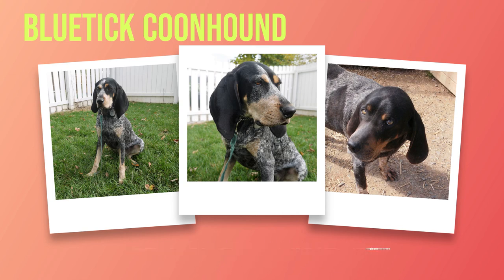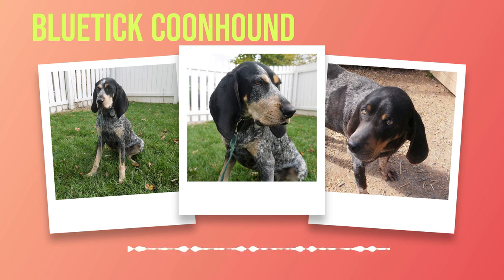Another concern is bloat, or gastric dilation volvulus (GDV), a life-threatening condition where the stomach fills with gas or fluid and then twists upon itself. Immediate veterinary attention is crucial if you notice symptoms such as restlessness, unproductive vomiting, or a distended abdomen. Ear infections are also prevalent in this breed due to their pendulous ears, which can trap moisture and debris. Regular cleaning with veterinarian-recommended products can help prevent ear infections. Bluetick Coonhounds typically live between 11 to 12 years.